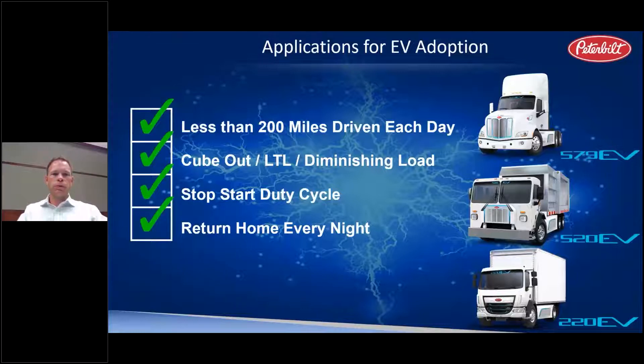Some of our refuse customers will do a thousand stops a day — every 60 feet — replacing brake pads three to four times a year, and every time they do that they're burning fuel to get up to speed and then wasting all that energy by braking. An electric vehicle is capable of regenerating that energy, putting it back into the batteries. This both extends range and reduces your total cost of ownership on a dollar-per-mile basis.